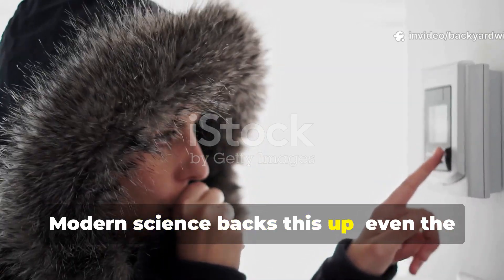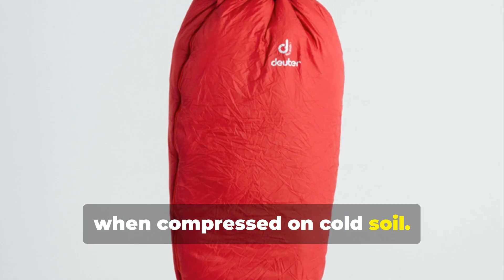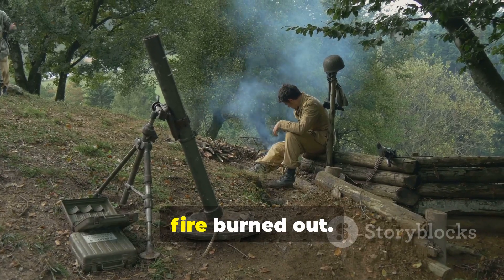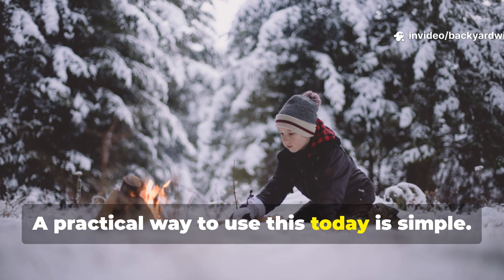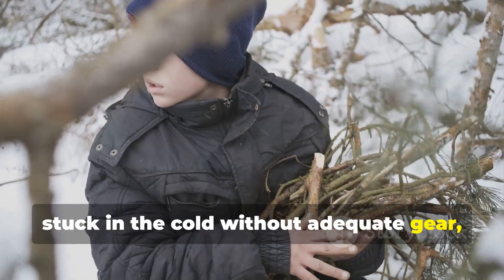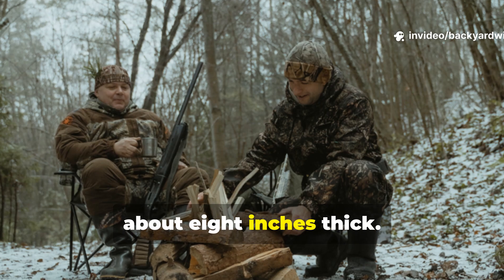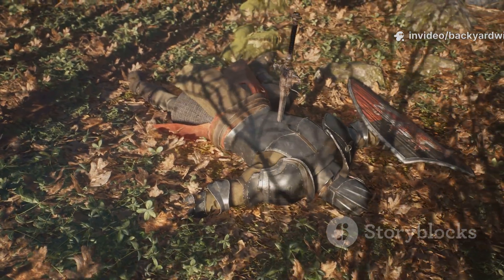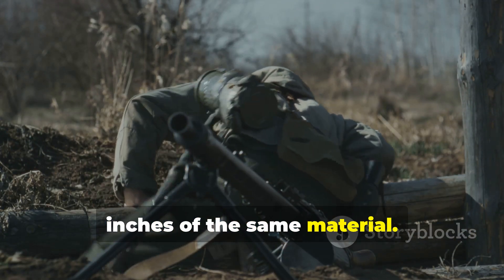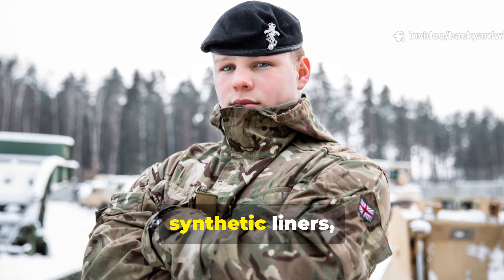Modern science backs this up. Even the best sleeping bag loses its effectiveness when compressed on cold soil. The soldier's trick created a natural buffer that stayed warm long after the fire burned out. A practical way to use this today is simple: if you ever find yourself camping or stuck in the cold without adequate gear, gather dry organic matter — preferably pine needles or straw — and form a layer about eight inches thick. Lie on top, then cover yourself with another four to six inches of the same material. The trapped air will hold your body heat better than most budget sleeping pads or synthetic liners.